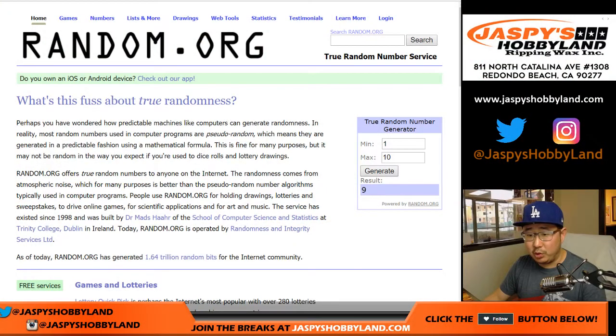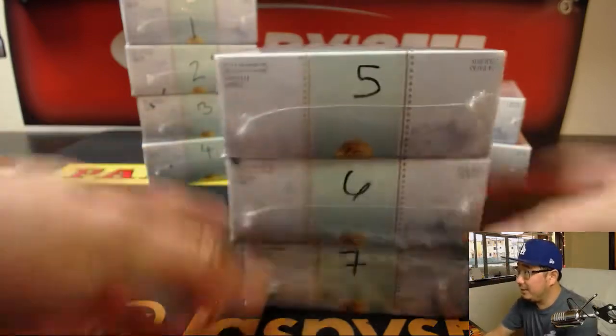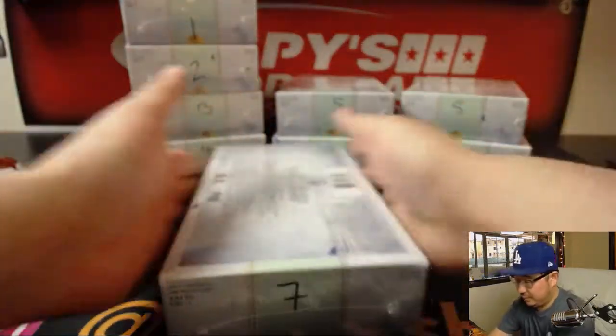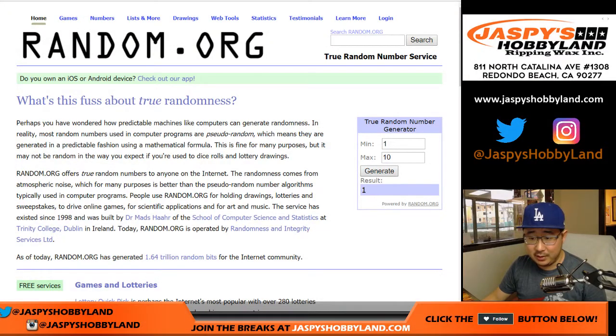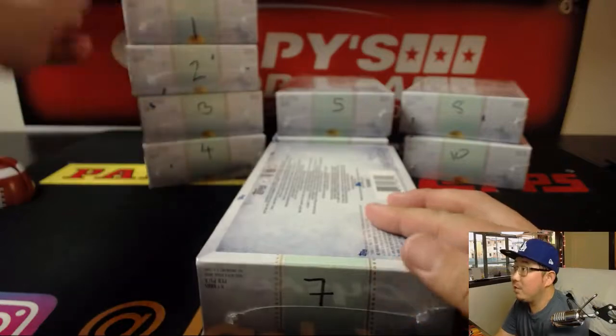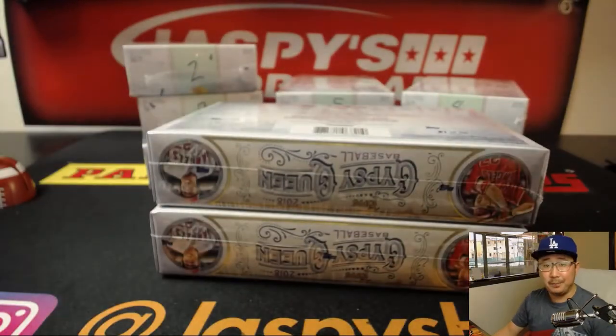We're going to generate a number between one and ten. Obviously if we get nine again, we'll just regenerate a number. Your first box will be seven — lucky seven right here. And your second box will be one, which is the one right up on top here. All right, good luck, Jared.